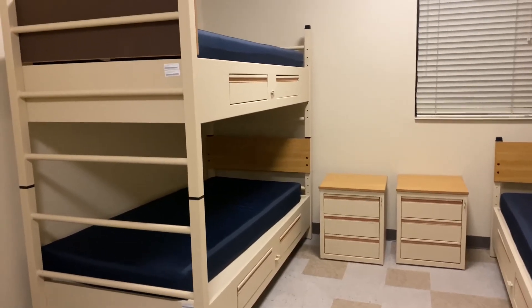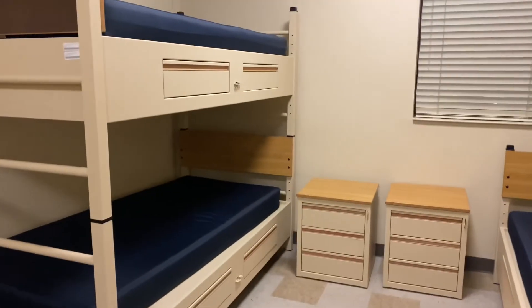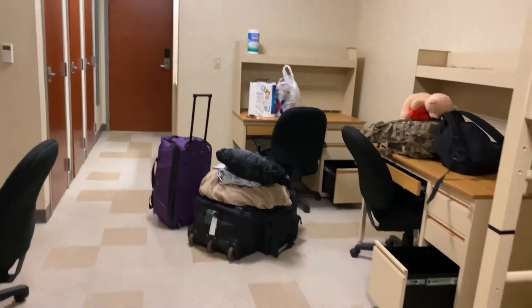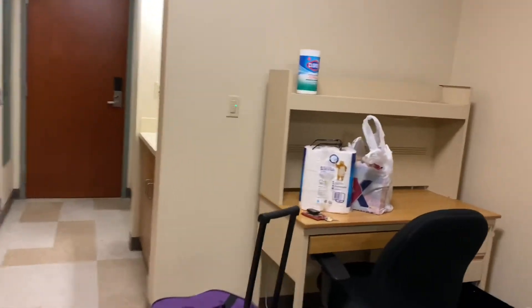Then it's the main area — it ain't much. We've got a bunk bed and a regular bed. Hopefully when you move into your room, you get in there quick so you can pick the bed you want. And then there are three desks — one, two, three — and three chairs. And yeah, that's it, that is all.